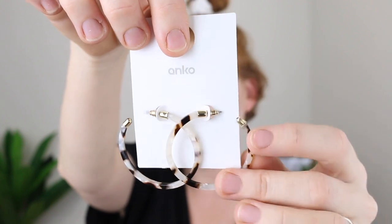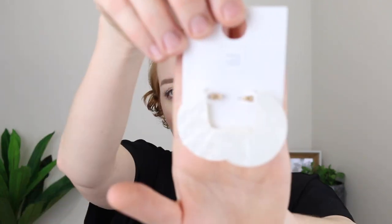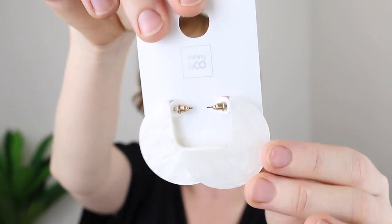I got two pairs of earrings and Kmart is going down a different route — it's like bye-bye tassels, hello tortoise shell. Firstly, I got these little tortoise shell hoops with some gold detailing. The range in store at the moment is amazing — there were so many earrings to choose from. Instead of getting another similar pair, I went with these ones here. They're like a white pearlescent finish and give me real 60s vibes. They're really different to what I currently have in my earring collection, and for only $4 I may as well try them out. This style also comes in a darker color.